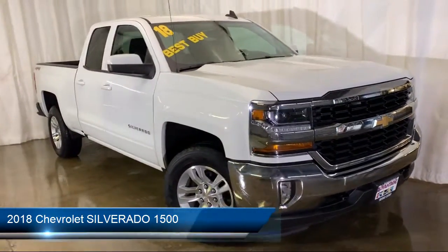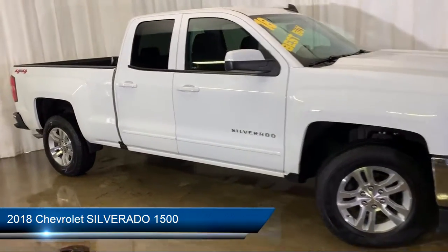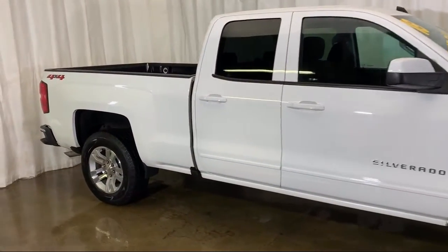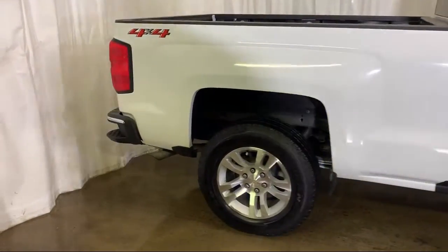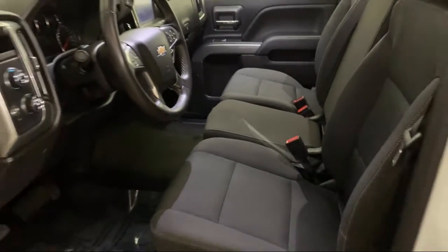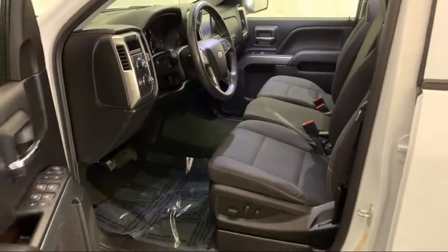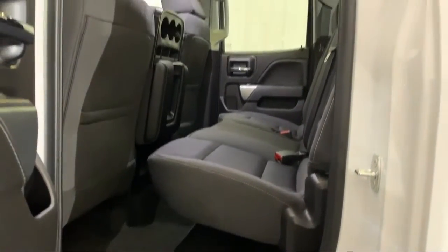It comes equipped with rear view camera, heated front seats, Sirius XM satellite radio, electronic stability control, steering wheel controls, remote start system, tire pressure monitoring system, keyless entry, premium audio system, theft deterrent system, and has less than 35,000 miles on the odometer.